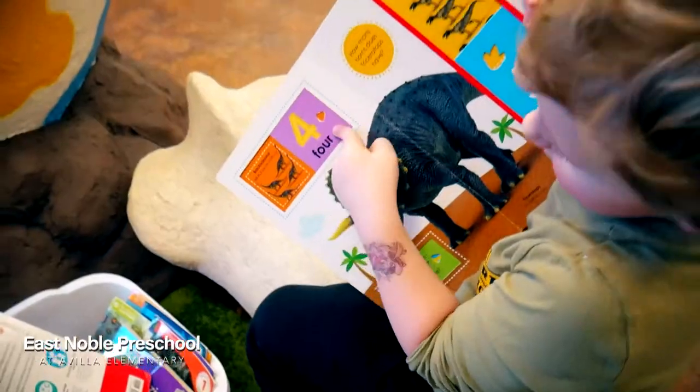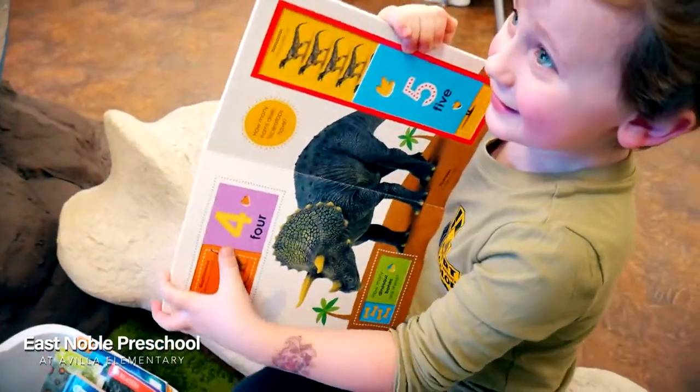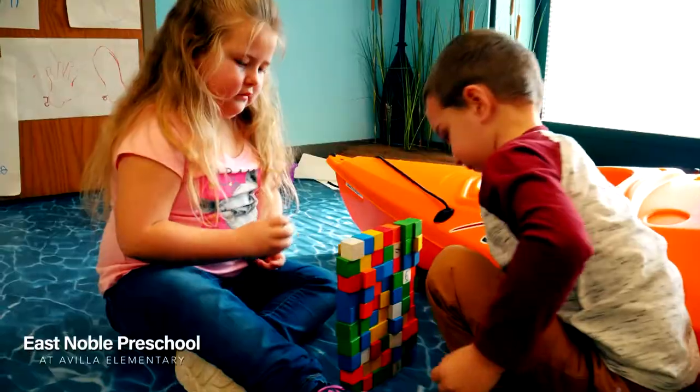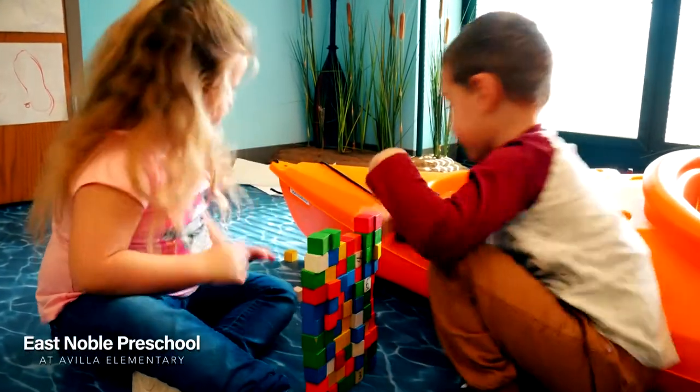And it does get them ready for kindergarten. He's more than prepared — he's starting to read words and letters. It builds their confidence, and they're able to go into that kindergarten room realizing that they are a learner.